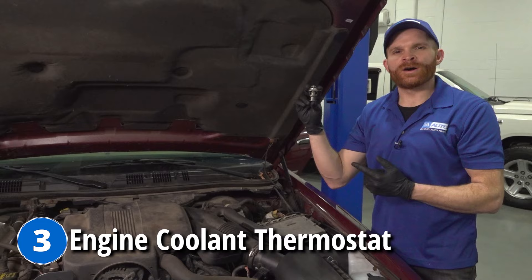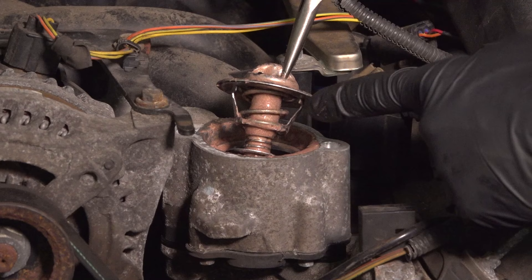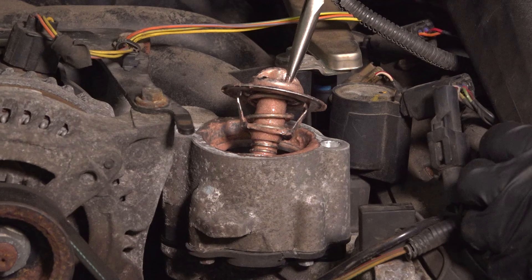The next problem comes down to your engine coolant thermostat. Common symptoms you might find with this part would be that it takes longer for your engine to get up to normal operating temperature and remain there.